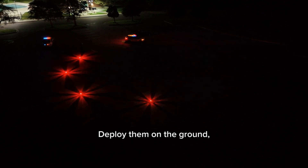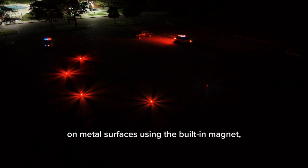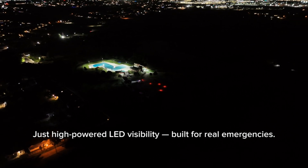Deploy them on the ground, under or on cones, on metal surfaces using the built-in magnet, or elevate them on tripods. No flames, no risk — just high-powered LED visibility built for real emergencies.